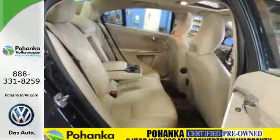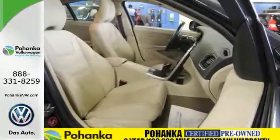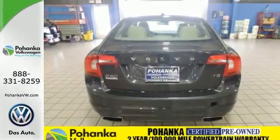Volvo's city safety system comes standard, keeping a watchful eye out for the unexpected. It also has rain sensing wipers, climate control, keyless entry and steering wheel audio controls. This S60 will fit your needs and your wants perfectly.